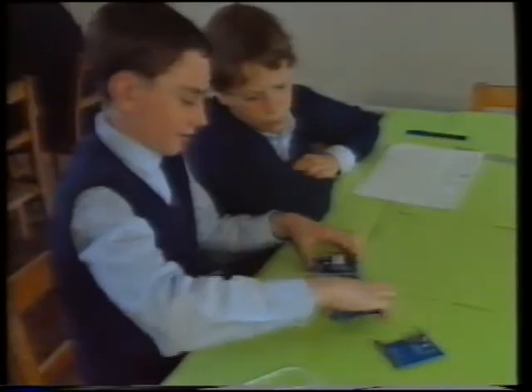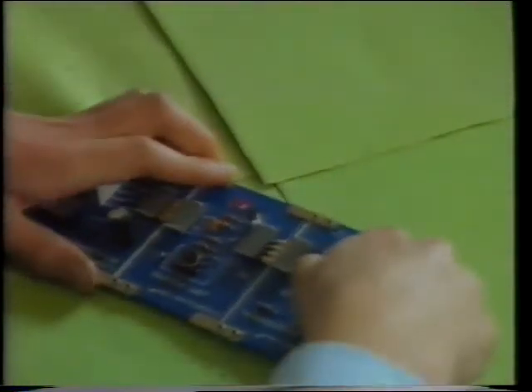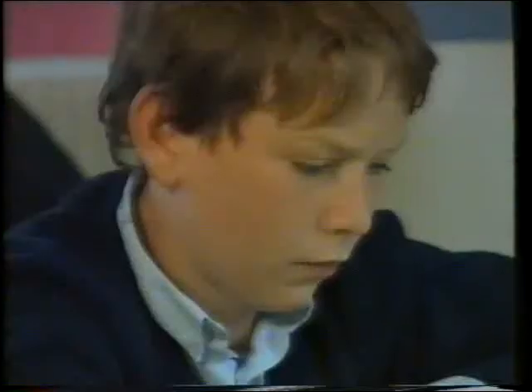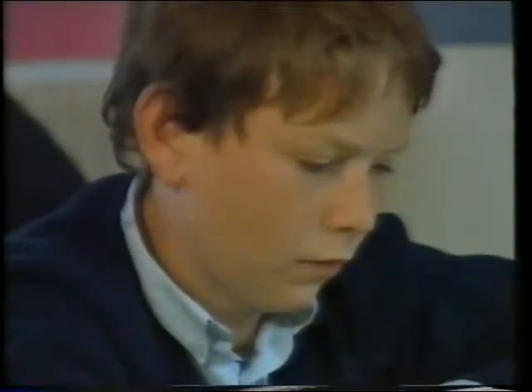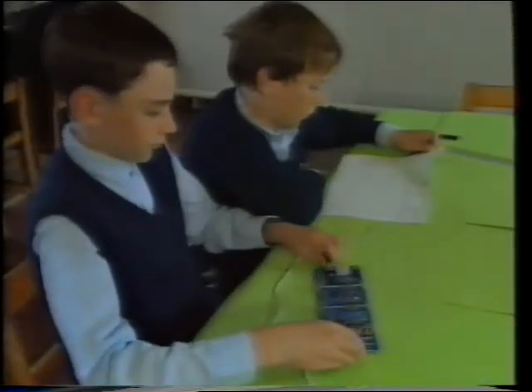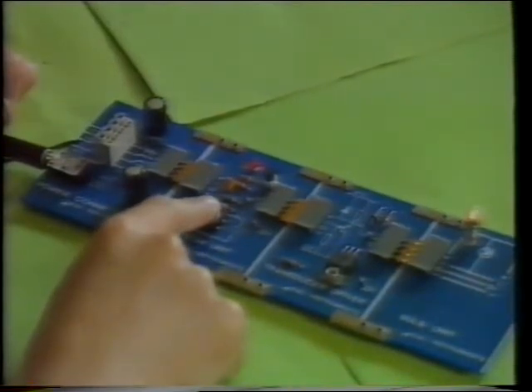Could he use electronics to control the situation? They're using an electronics kit to build a lamp switch. They need to know what each separate unit does.